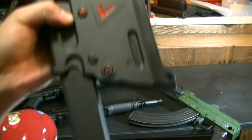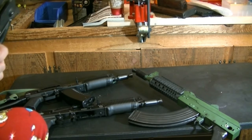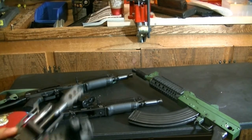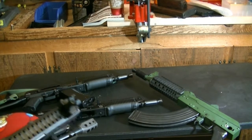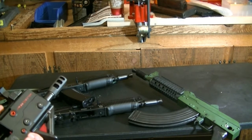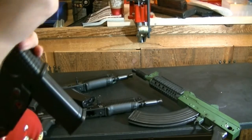This is where the serial number is — this is the frame. If you're thinking about getting a Vector SBR, I'll tell you right now: buy the pistol version first, and then as you get your stamp you can buy the stock, remove the adapter, and you're good to go. That's the easiest process. Otherwise I went the hard way — I had the CRB, the 16-inch barrel version.